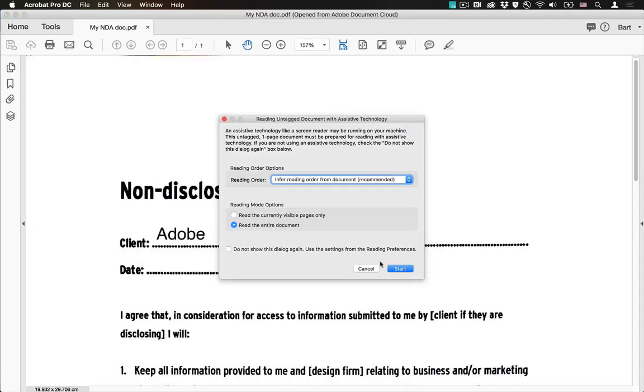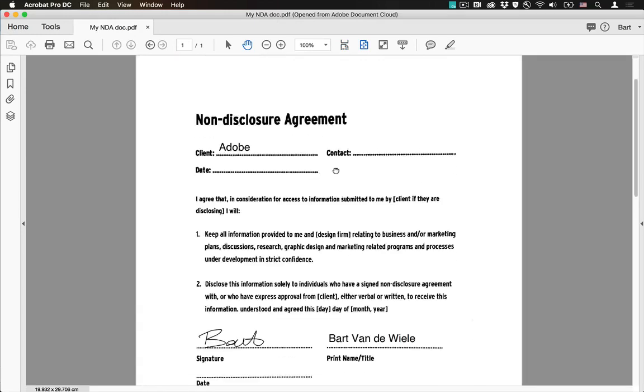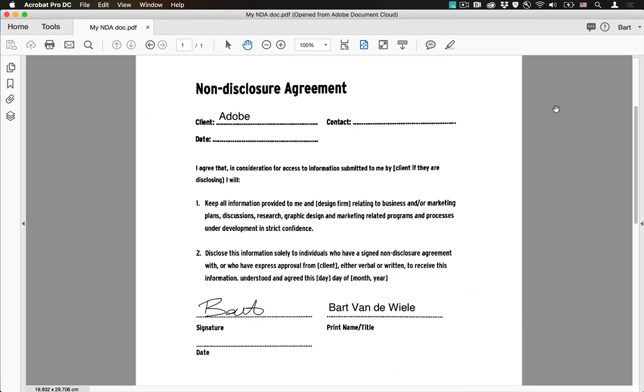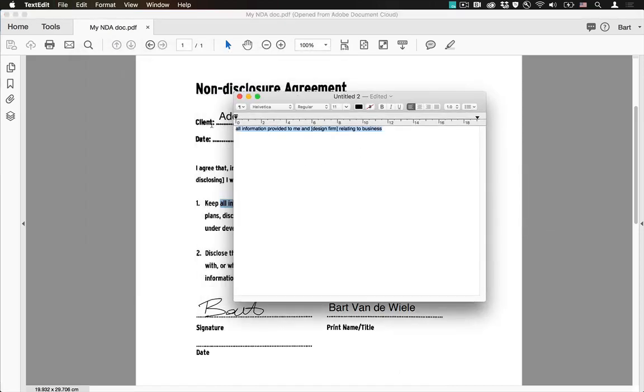The document opens showing 'My NDA Document opened from Adobe Document Cloud.' Remember that during Adobe Scan, it was recognizing all of the text — and that's exactly what it did. Pressing Command+F or Control+F on Windows, I can type in words to search. For example, typing 'design' and hitting Next finds the word inside the document, despite it still being a scanned version with recognized text in the background. I can also select text, copy it, and paste it into Notepad — which is a huge time saver.